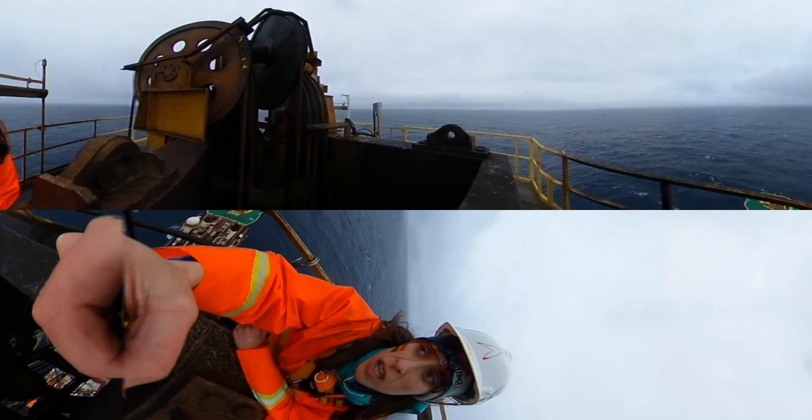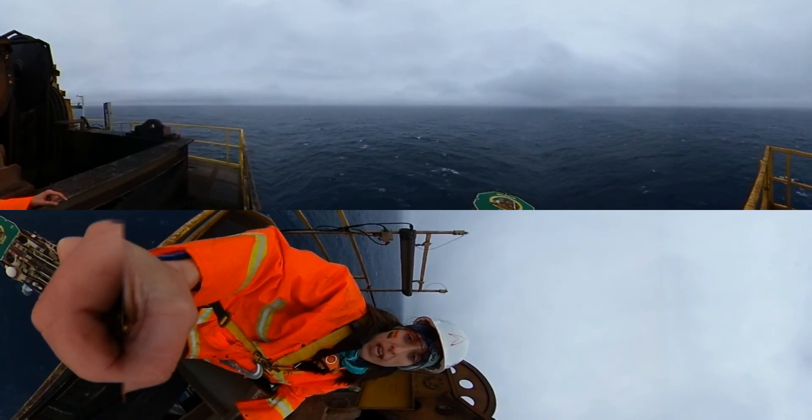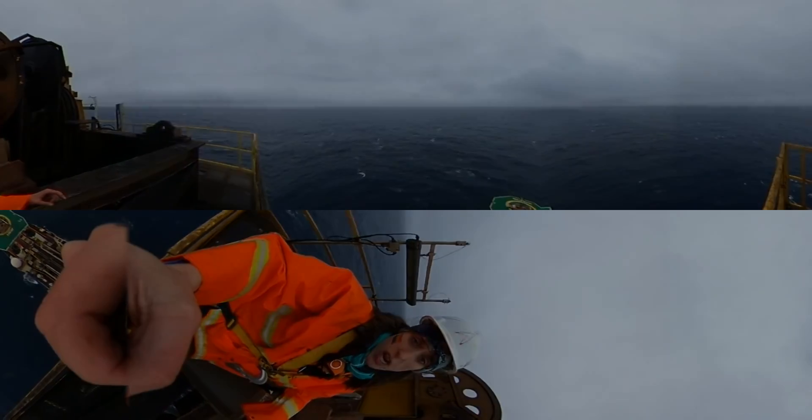Imagine under windy conditions and wavy seas, these guys come up here to do their job. I have a very deep appreciation for their work.